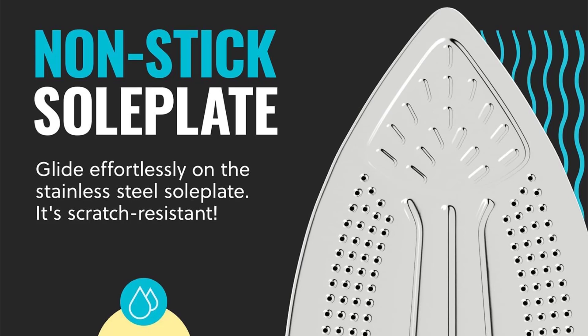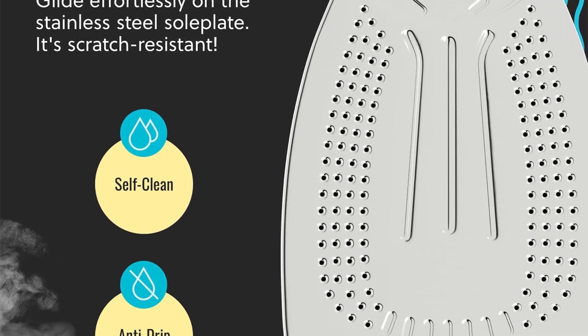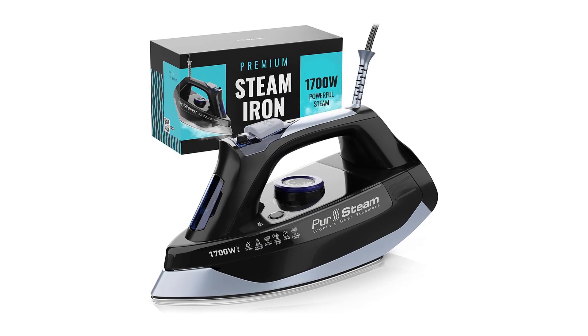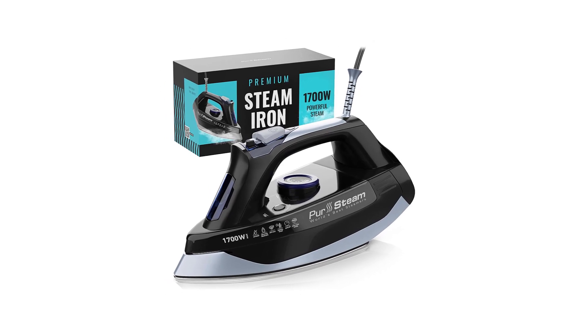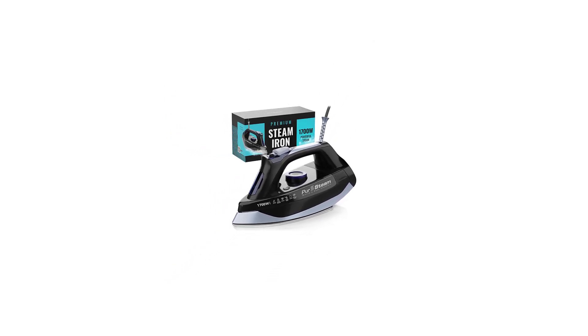We love how easy the controls are to read — we quickly found the right temperature settings for our fabrics. Note that while some temperature dials have an arrow to mark where to set the temperature, this iron has a raised bump. For the best steam iron that removes wrinkles easily and quickly, the Persteam is the one you want.